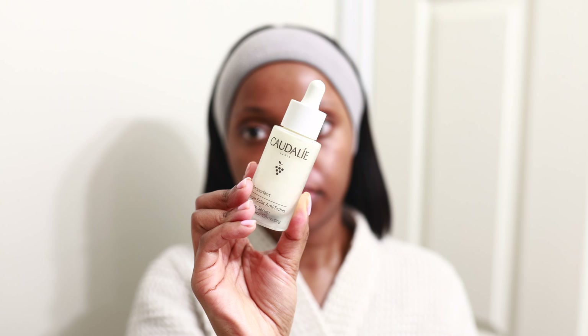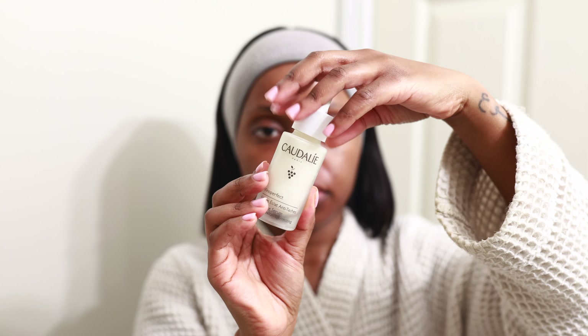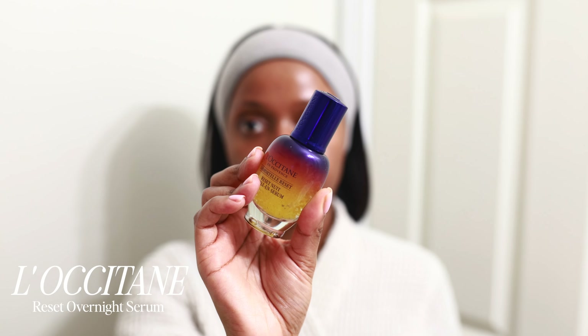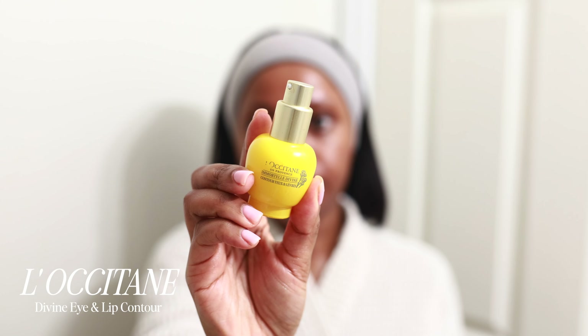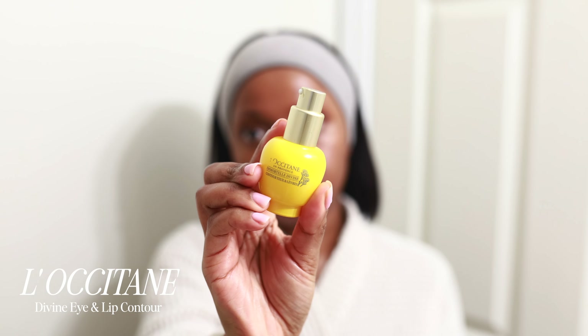Now getting into some skincare, I'm going to be starting off with the Augustinus Bader foaming cleanser. I've been loving this cleanser — it foams up really well, it doesn't leave my skin dry whatsoever, it leaves my skin feeling nice and clean and it does its job. Next I'm going to be toning my skin with the Laneige cream skin toner. This is my holy grail toner — I love this stuff, it preps my skin for the rest of my products, it leaves my skin hydrated, and this is something I cannot run out of.